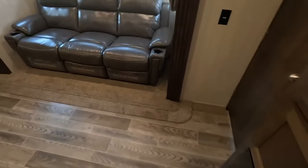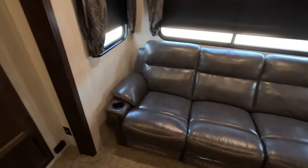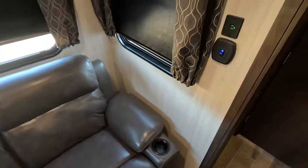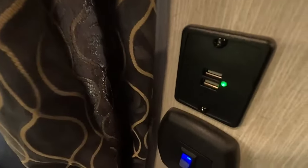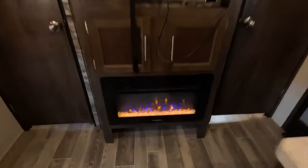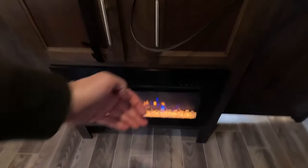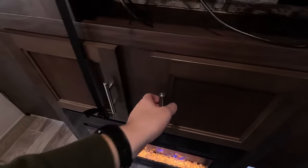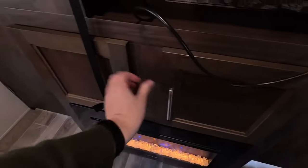As we step inside, built into your slide we have a nice sofa — it does recline as well and it's got built-in cup holders. Built into the wall we have a USB charging station. Here we have your nice electric furnace, currently pumping out a lot of heat. There's a nice TV, onboard radio, and an area to have a DVD player or a gaming console if you wanted to bring one. There's also some space underneath for storage.